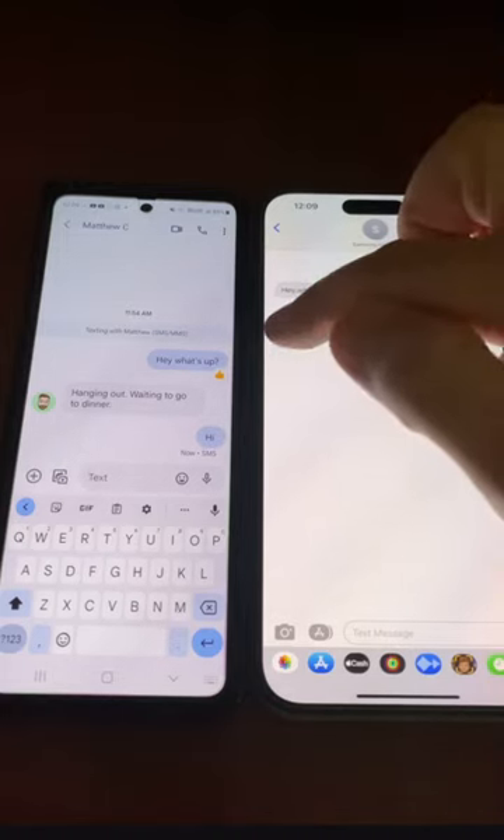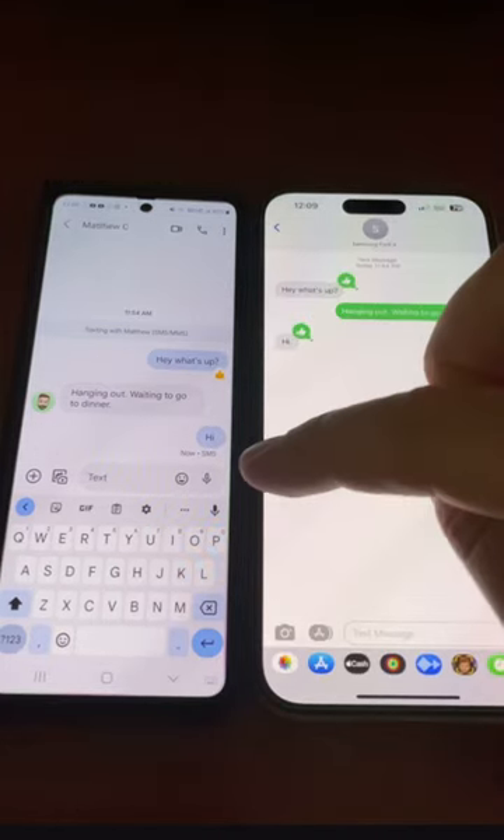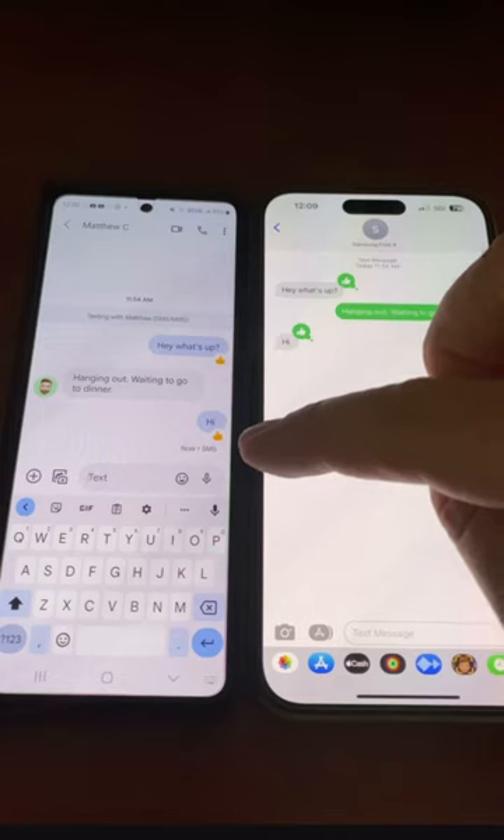But as an iPhone user, I can react and say okay, great, hi, thumbs up. And on Google Messages, it now translates that over to an emoji reaction.